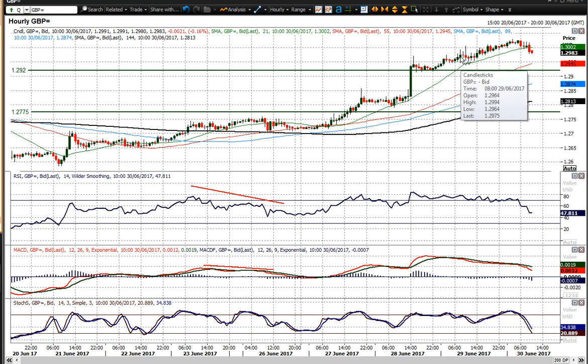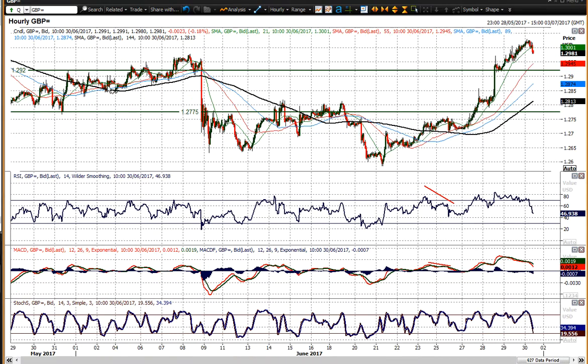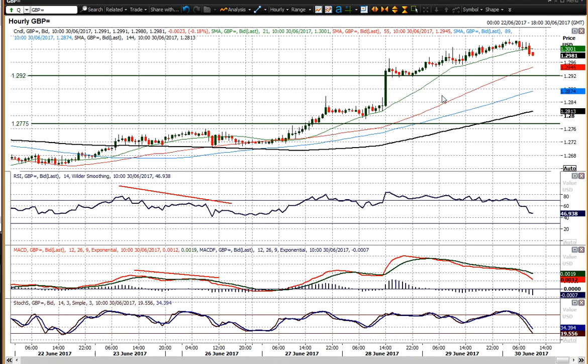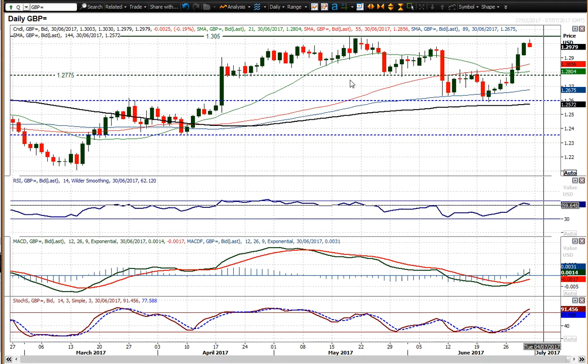If you move below 129.50, that's your initial support. But 129.20 is clearly a level — it's been a bit of an old pivot. It's not been massively key, but 129.20 seems to be a bit of a pivot. So yeah, a few levels to look at on the downside as support.